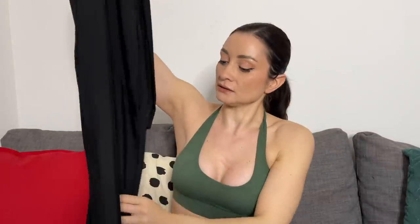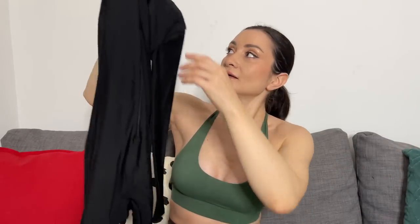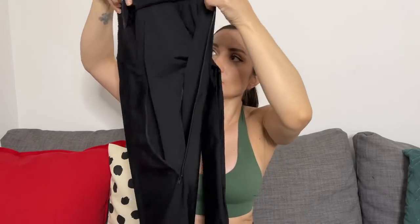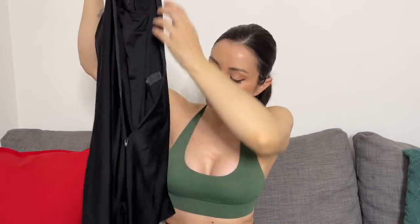The first piece is called the Spirice Zip Front Spandex Long Sleeve Turtleneck Unitard. It's all black with a nice zip at the front — long enough that if you need to use the restroom during cosplay you don't have to take everything off, just open the upper part. The zip sounds very good quality.